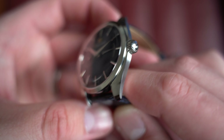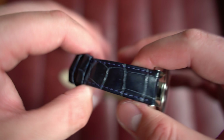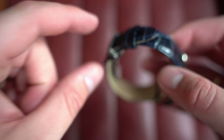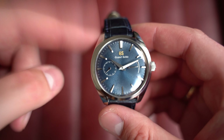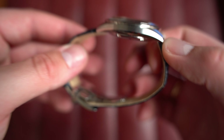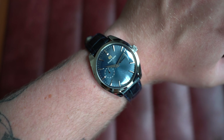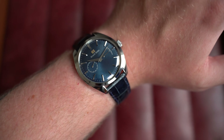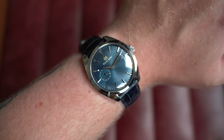Grand Seiko logo at three o'clock and just a really nice case profile — definitely on the larger side but it wears beautifully on the wrist. This one is from March 2019, with its box and paperwork, on its original strap with a deployant Grand Seiko buckle. It's technically on the strap the opposite way to how Grand Seiko supply it, but you can swap it around. On wrist, the dimensions are 38.5mm by 43.5mm lug to lug, 12mm thick, 19mm lugs.